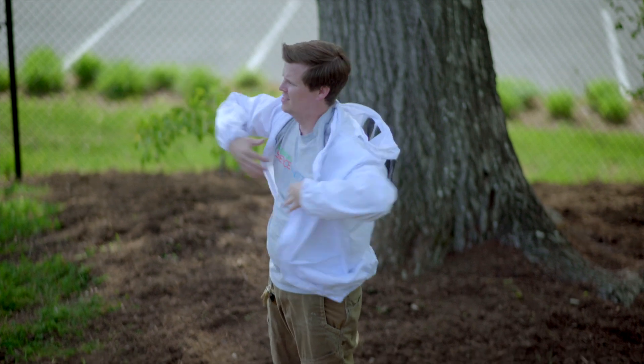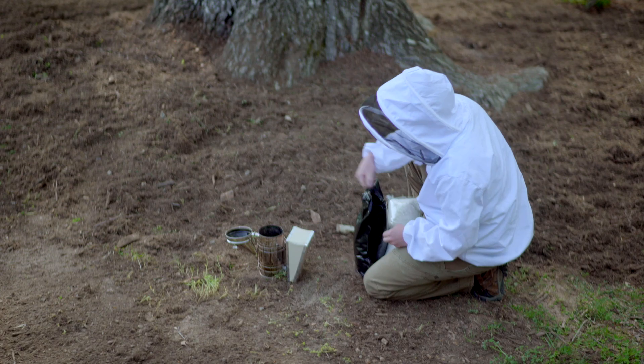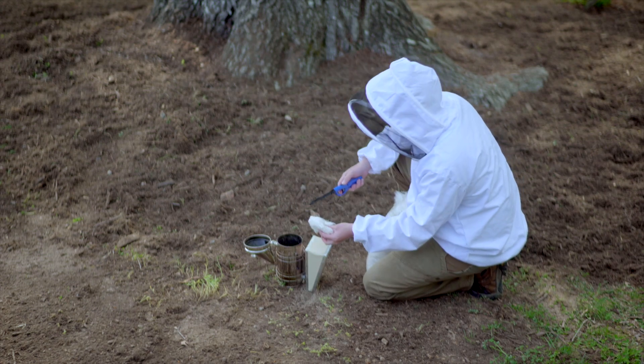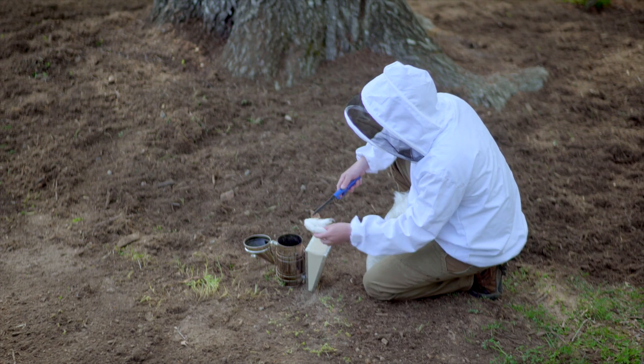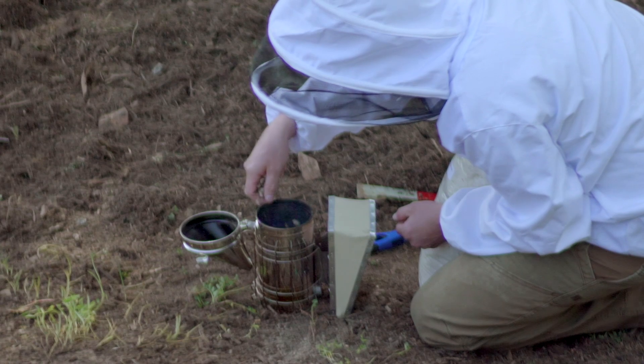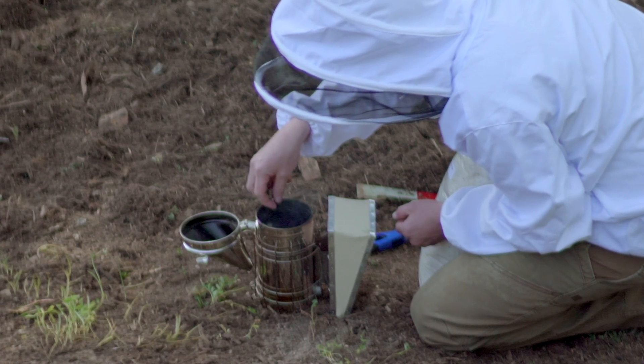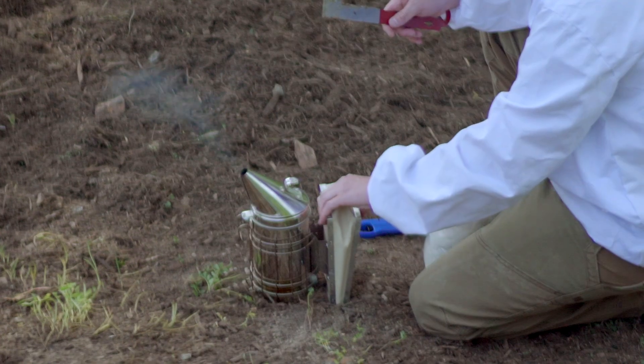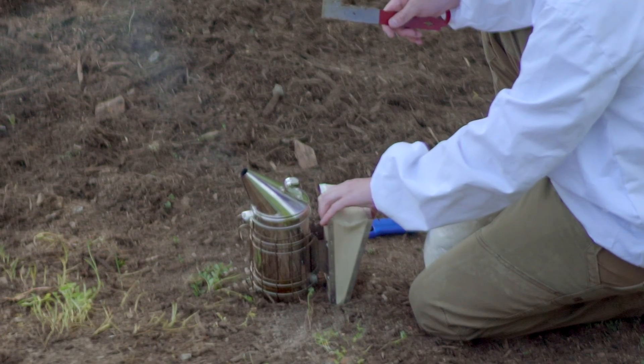Every week before I go into the hive, I light our smoker and get a nice thick cool smoke going. What this does is allows me to work safely and calmly with our bees. I put the smoke at the front entrance and at the top of the hive to make sure the bees will be calm and go a little bit deeper into the hive so that I can get in there and work.